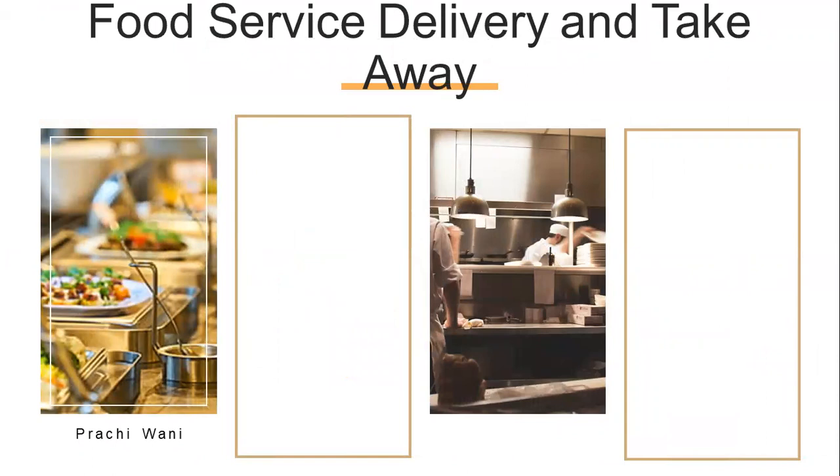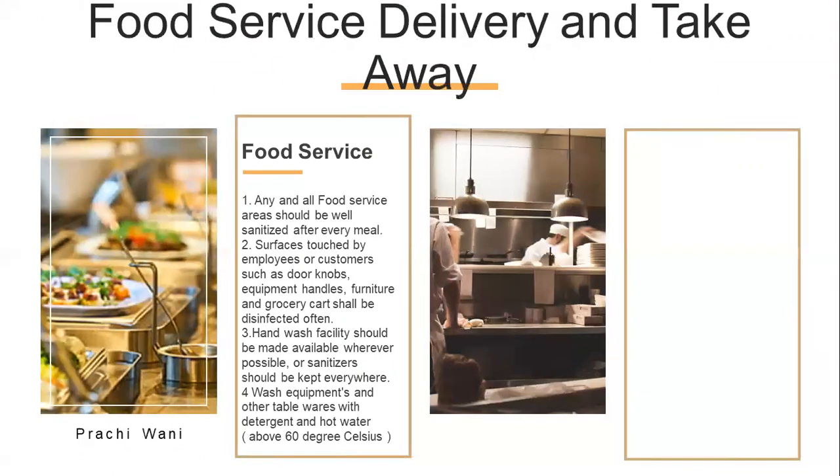When we are talking about food service, delivery and takeaway, any and all food service areas should be well sanitized after every meal. Surfaces touched by employees or customers — such as doorknobs, equipment handles, furniture or grocery carts — shall be disinfected often. If this facility is not available, then sanitizers should be kept. We have to wash equipment and other tableware with detergent and hot water above 60 degrees Celsius.